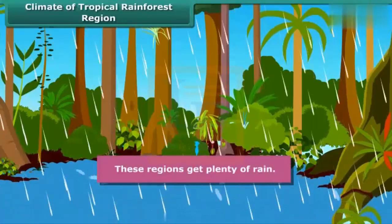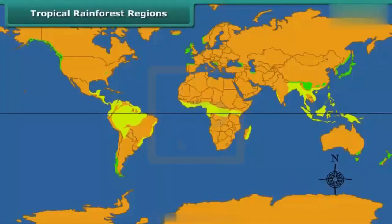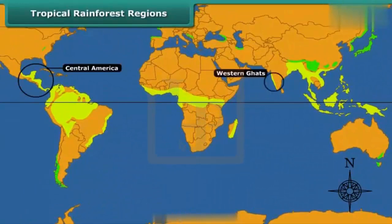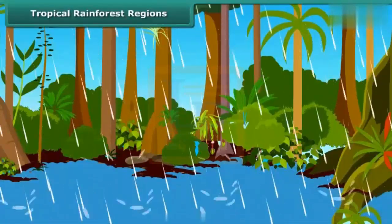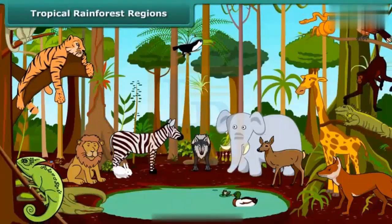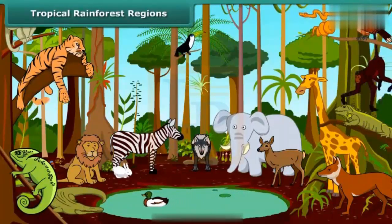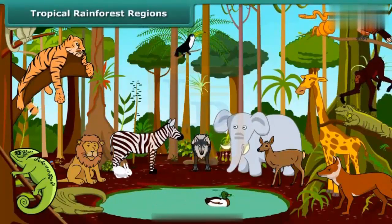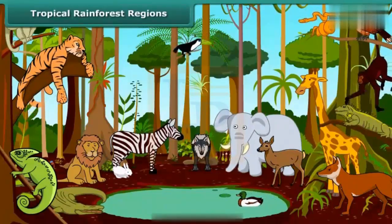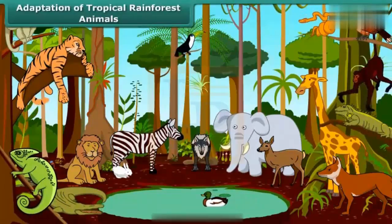These regions get plenty of rainfall. Hot and humid climate makes this region rich in tropical rainforest. Tropical rainforests are found in Central America, Western Ghats and Assam in India, Central Africa, and Southeast Asia. Because of continuous warmth and rain, this region has a wide variety of plants and animals. Animals like monkeys, apes, gorillas, lions, tigers, elephants, leopards, lizards, snakes, birds, and insects are found in these forests. Let us discuss adaptation of animals to a hot, humid climate.